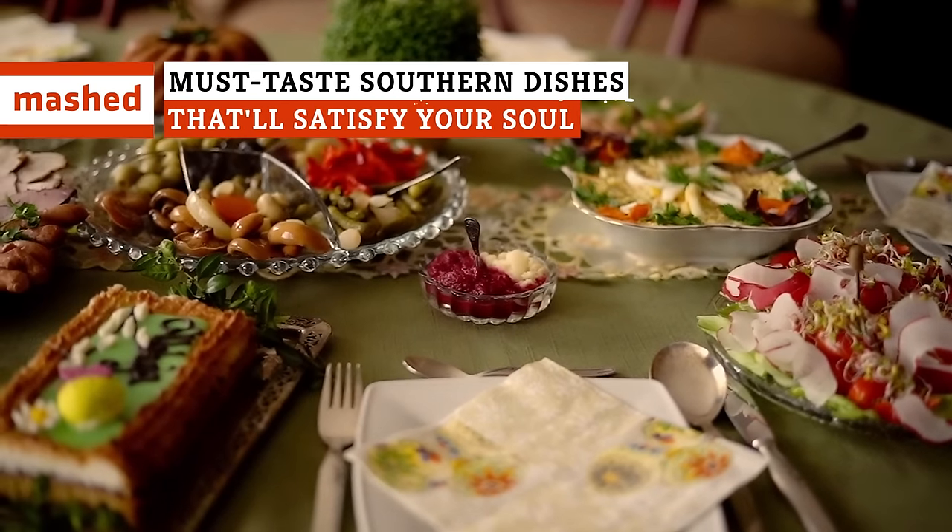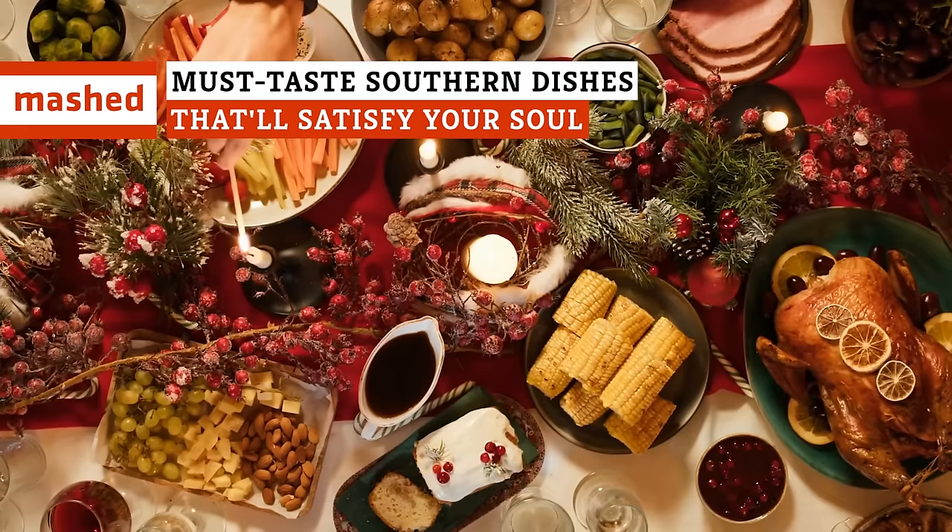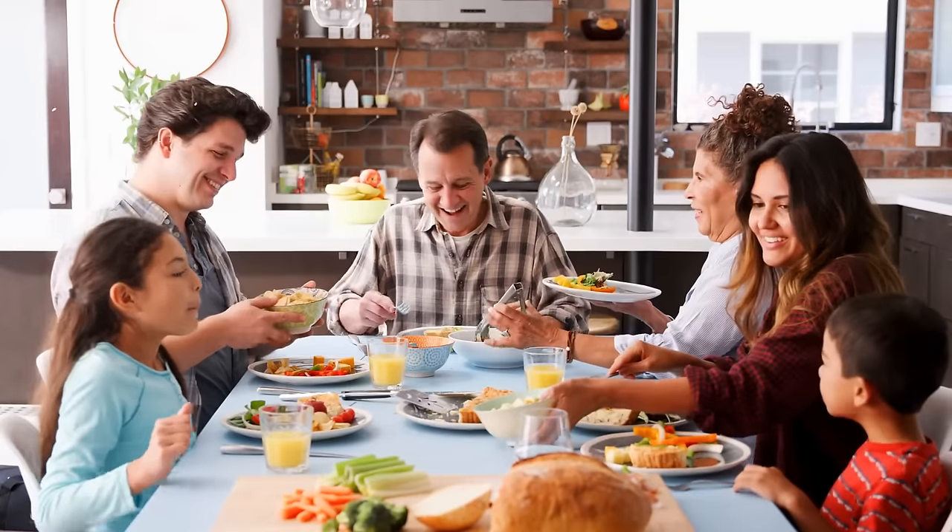Nothing satisfies your soul like the flavor of the American South, and these classic dishes are all the proof you'll ever need.